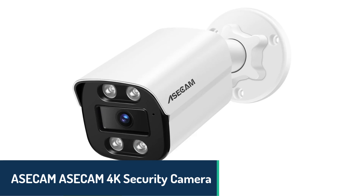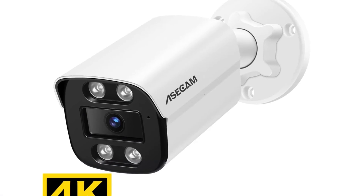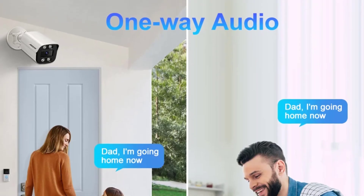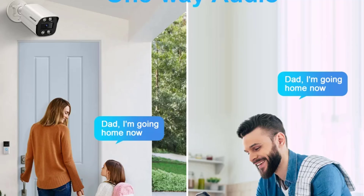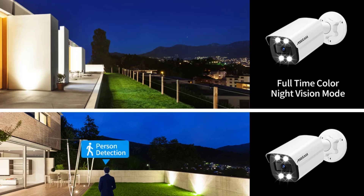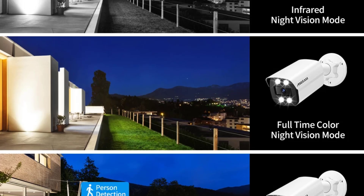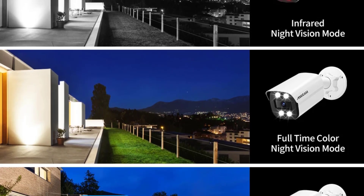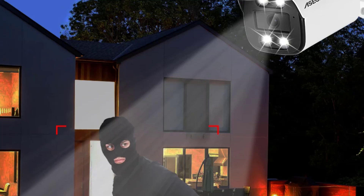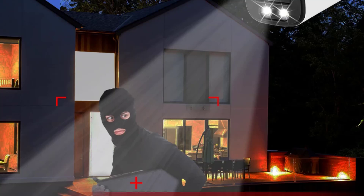Number 3, the ASECAM 4K security camera brings durability and impressive image quality to the forefront. Featuring an 8-megapixel Sony CMOS sensor, it's designed to produce clear, high-definition footage even at night, with infrared capabilities covering distances up to 50 meters. Built with a robust metal shell and IP67 waterproofing, this camera can withstand challenging weather conditions, making it ideal for outdoor use. The camera supports various mounting options from ceilings to poles, allowing for a flexible setup. Its broad 130-degree viewing angle covers more ground, and with both H.264 and H.265 video compression formats, it optimizes storage without sacrificing quality.